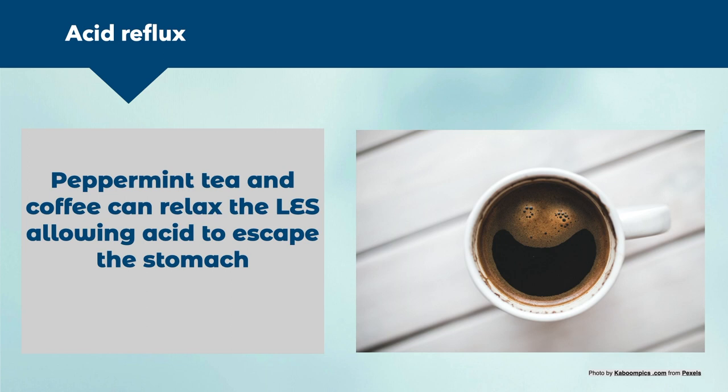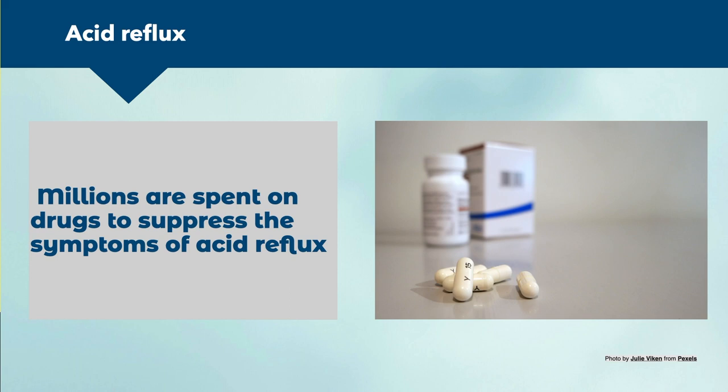Peppermint tea and coffee can relax the LES, allowing acid to escape from the stomach. Millions are spent on drugs to suppress symptoms of acid reflux — it's a huge industry. But suppressing symptoms means we're not addressing the root cause. You may get temporary relief from medications, but you're not solving the core issue: why do you have acid reflux, and how do you actually get rid of it sustainably?